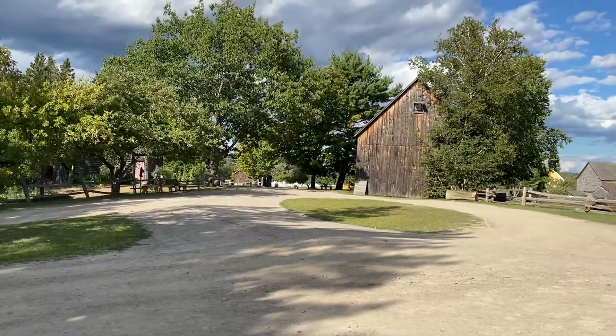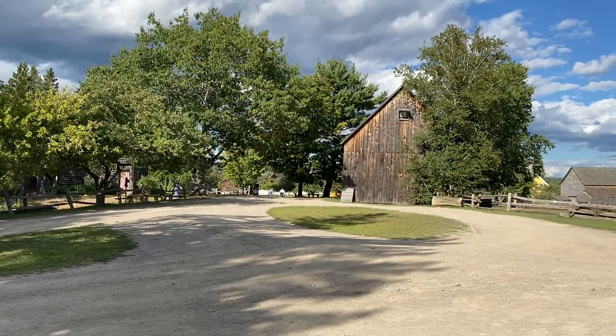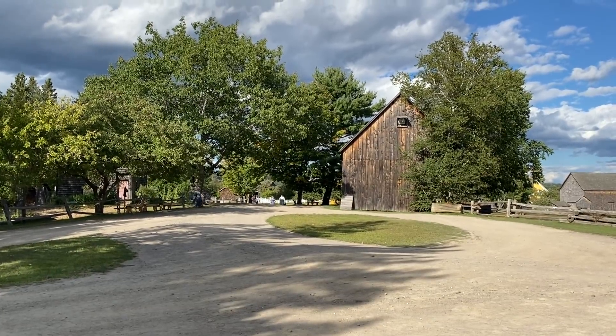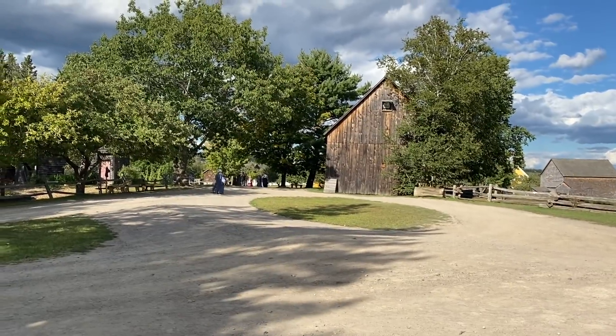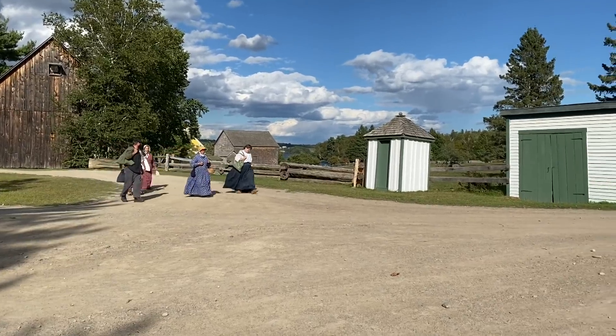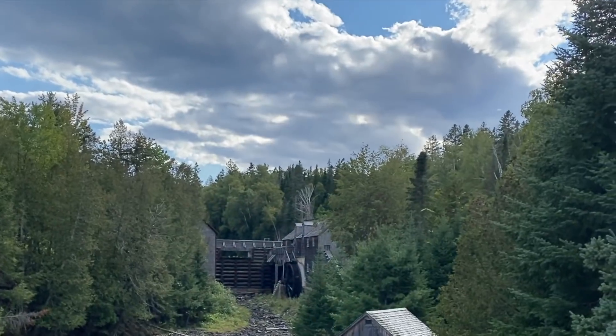It's five o'clock and the place is shutting. The church bells just went off and people are leaving their little buildings. Such a neat place. They're all coming out — they stay in character the whole time too. Up there is an old dam. It's beautiful.